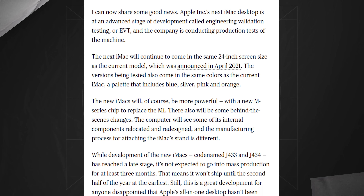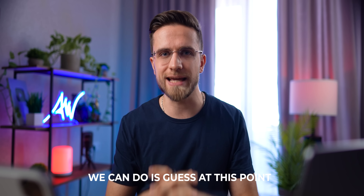But there will be one design change, however. Gurman also points out that the iMac stand will be attached in a different way. He doesn't clarify any more details, but we can assume that the iMac could either get the Studio Display-type height and tilt adjustable stand, or finally gain the ability of rotating. I don't know how this could be useful on an iMac, but all we can do is guess at this point.